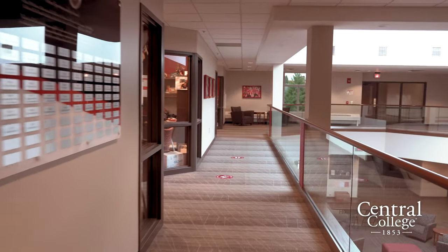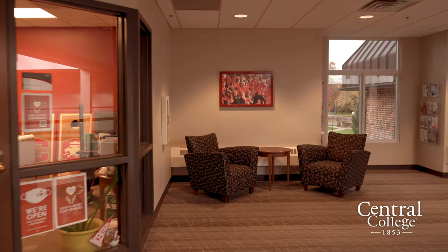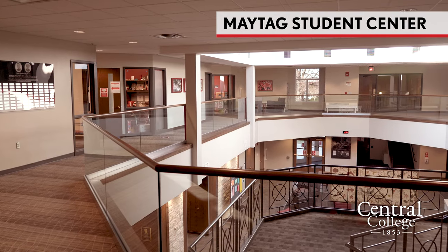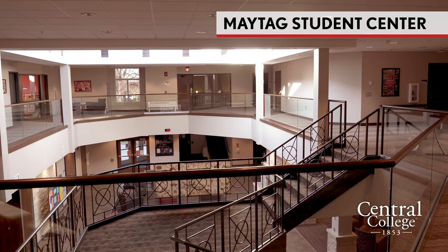Now I'm going to walk you through the administrative offices on the second floor of the Maytag Student Center. In one corner we have the Student Support Services office, where you can go for untimed testing, emotional support animals, or help acclimating to college. Right next to that is the Central Counseling Center — Central has two full-time counselors on staff who are always available to talk if you're going through something or having trouble adjusting to college life.